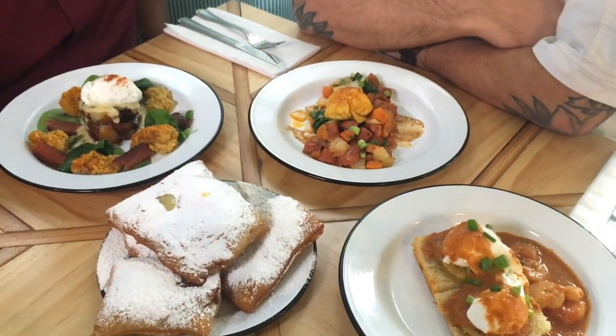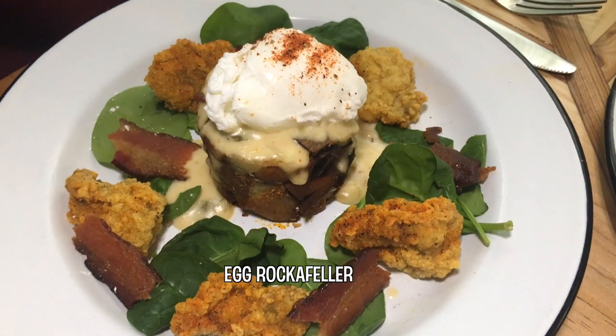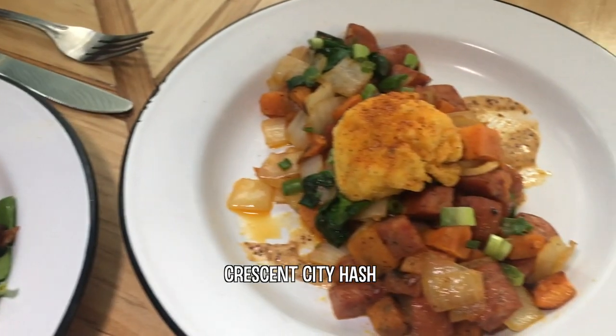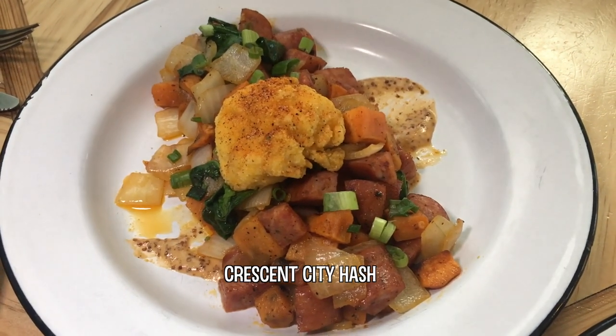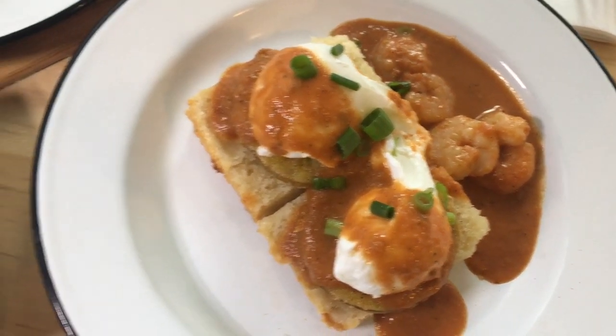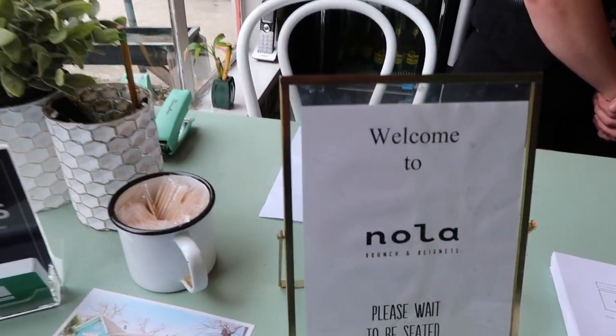Everything looks great right here man. This is just some of my favorite stuff from the restaurant over here at NOLA. We try and keep it real authentic to New Orleans, but have a little bit of a playful twist. My absolute favorite is called Egg Rockefeller — it's a take on Oysters Rockefeller from back home. Then we got a Crescent City Hash, which is Andouille sausage and sweet potato with a fried poached egg. And then we got our Uptown Benedict, which is a biscuit, fried green tomatoes, and shrimp creole. You got to finish it off with a NOLA mix of beignets. This is all part of us trying to instill a little culture here in San Antonio that ties back to New Orleans.